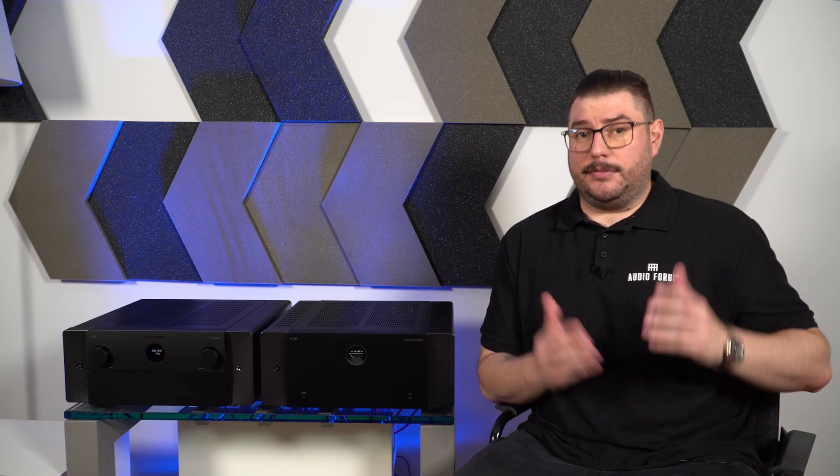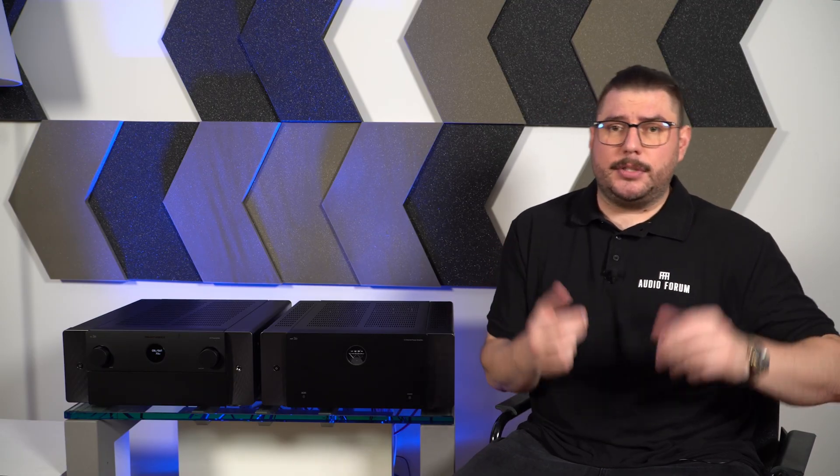The devices I presented today can be found in our offer — you'll find the link in the video description. And if you found this video helpful, don't forget to give it a thumbs up and subscribe to this channel to stay up to date with news and tips from the world of audio. See you next time!